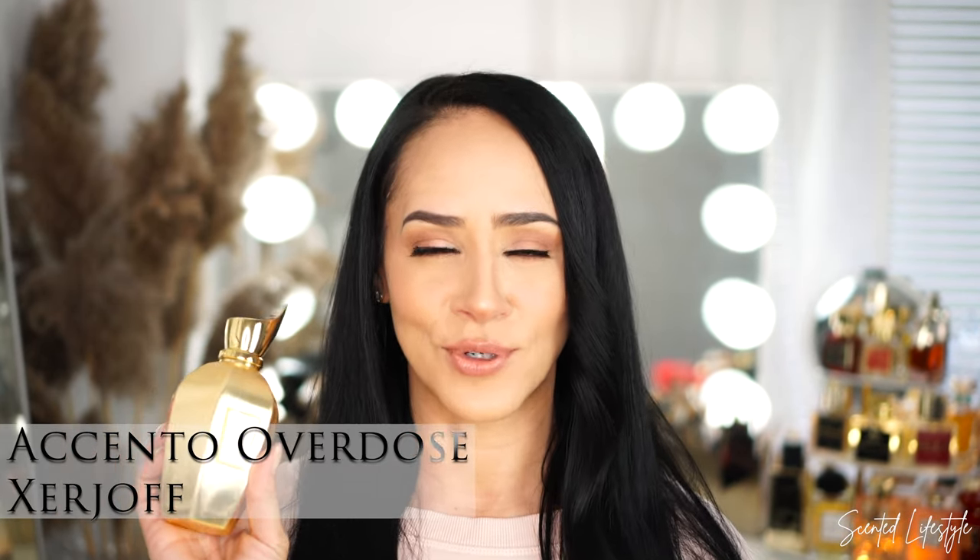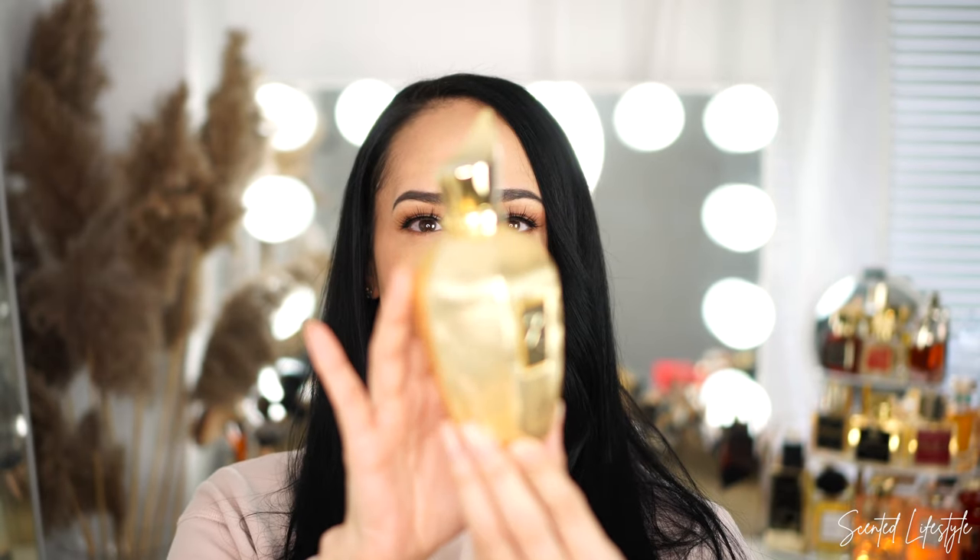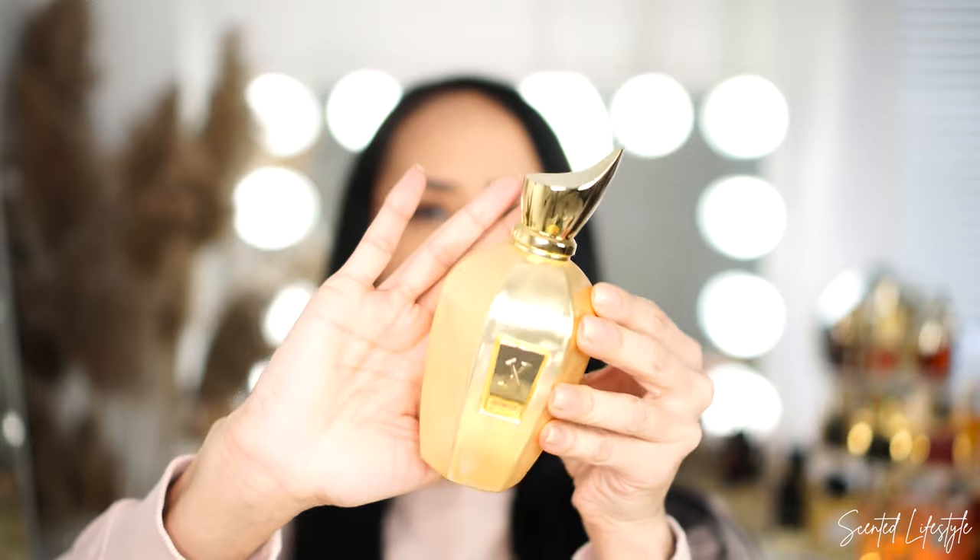The next fragrance is a little controversial because a lot of people don't like a particular note — aldehydes. I know they have a bit of a bad rap, but in this particular fragrance it is incredible. The one I'm speaking about is Acento Overdose by the house of Zirjoff. I was waiting for the warmer days to wear this again. This bottle — can we just take a moment? It's just gorgeous and it's so heavy.